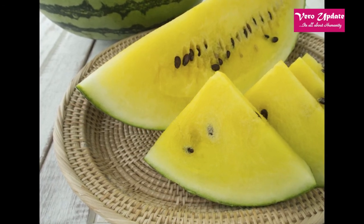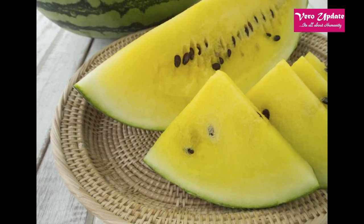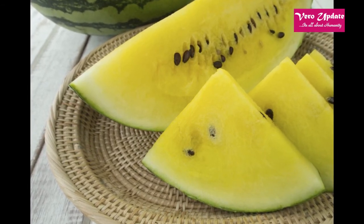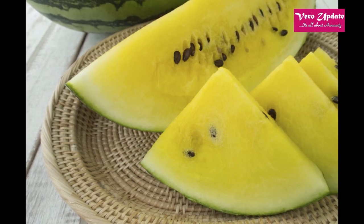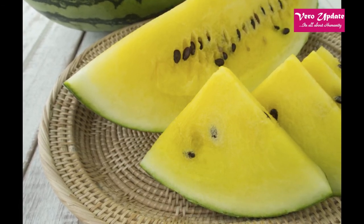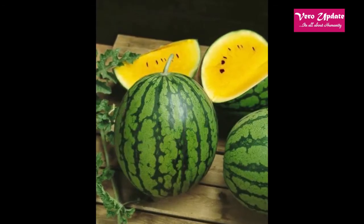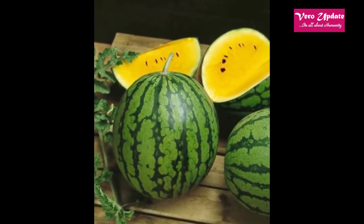These plants hybridize easily with each other and produce some unique forms and colors, with a wide range of flavors and sizes. A large field of melons may find that some watermelons are yellow inside, while other plants are producing red fruits. Once discovered, someone is going to maximize on the difference, collect seed and, voila, a new-hued melon is born.